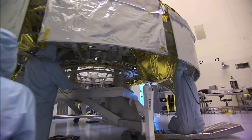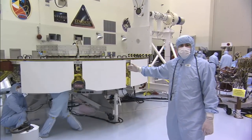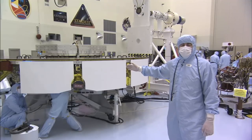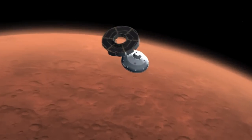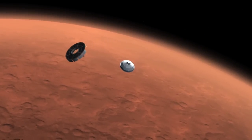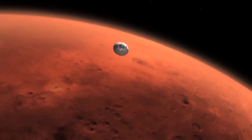Over here we have our cruise stage. The cruise stage is comprised of a solar array, several guidance sensors, and a propellant system that basically gets the MSL spacecraft from Earth to Mars. Once we get to Mars, the vehicle will have served its purpose and we jettison it, and it burns up in the atmosphere before we actually make first contact with the atmosphere itself.